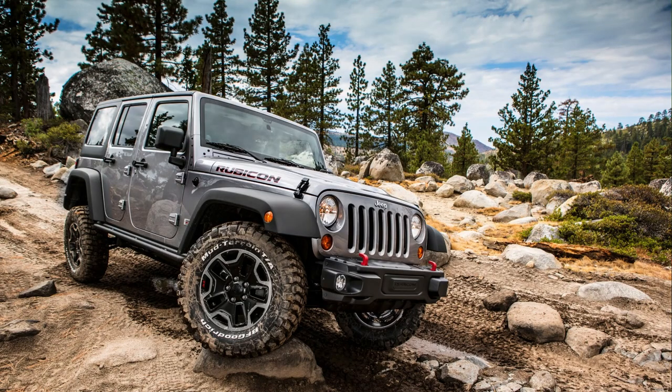First on our list is off-road tires. If you are serious about off-roading then you need a good set of off-road tires. These specialized tires have a deeper tread and a stronger sidewall, providing superior traction and durability on tough terrain.